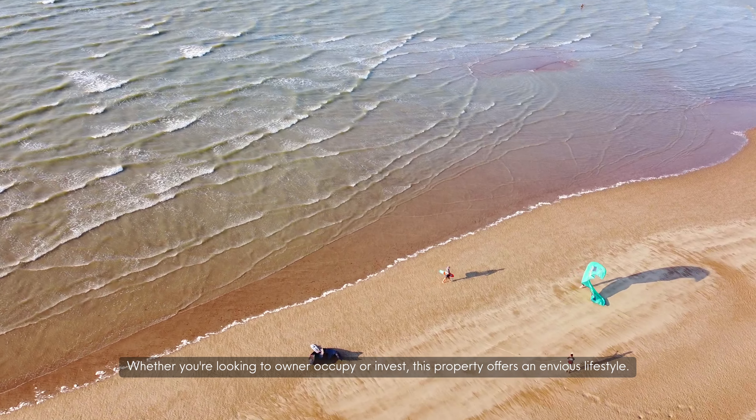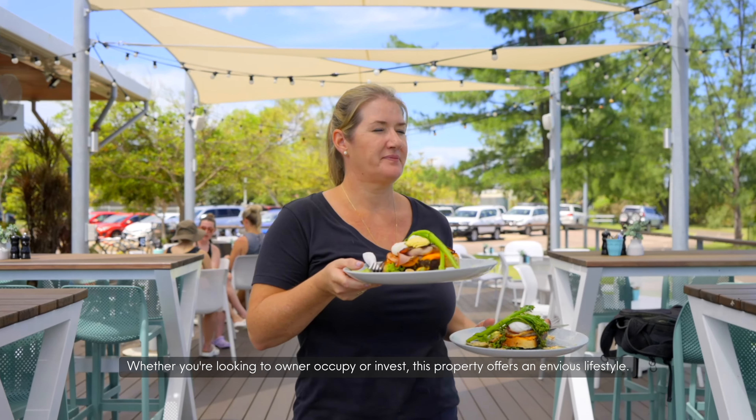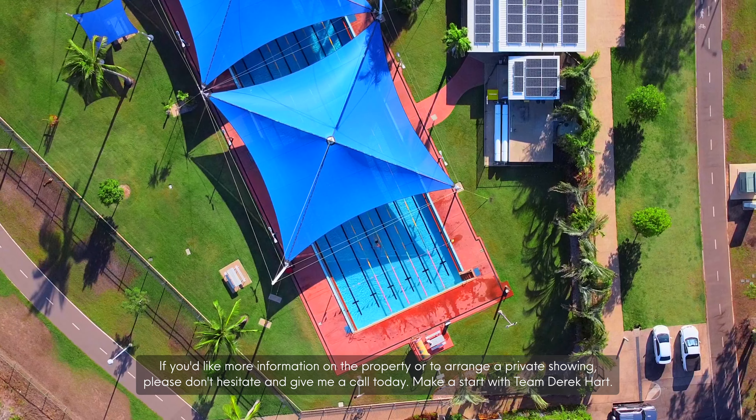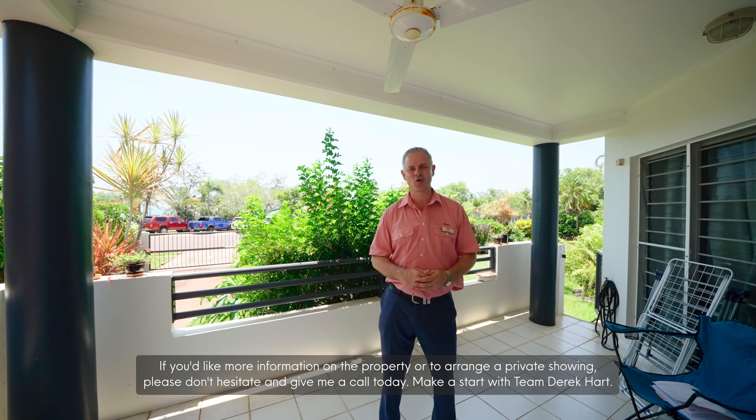Whether you're looking to owner-occupy or invest, this property offers an enviable lifestyle. If you'd like more information on the property or to arrange a private showing, please don't hesitate and give me a call today.